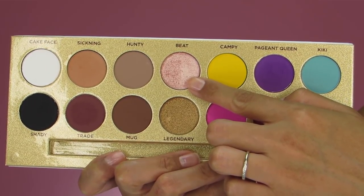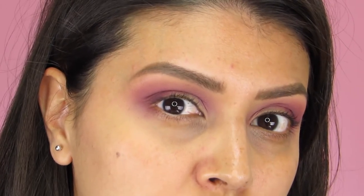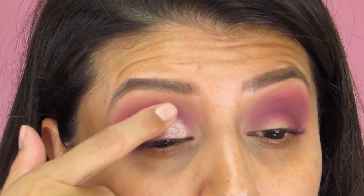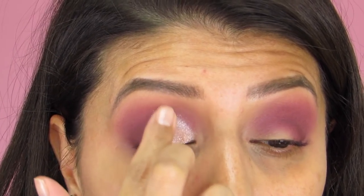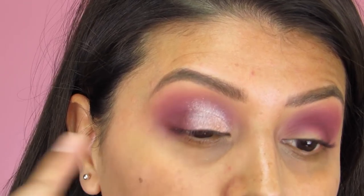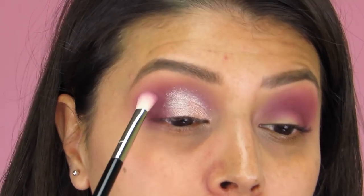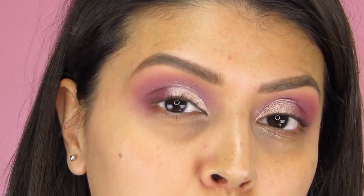Next we're taking Beat, and I'm actually grabbing this with my finger. It's a really soft eyeshadow that applies beautifully with the finger. I actually prefer applying shimmers onto the lid with my finger rather than a brush — I find I get the most beautiful color payoff that way. So I'm placing Beat onto the inner half of my mobile lid area, stopping right along the crease and before the outer V so I don't cover up what I have there. Then I go back with my E25 without adding any product and blend in between very lightly.